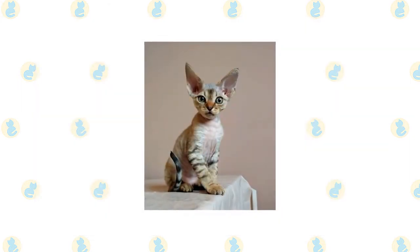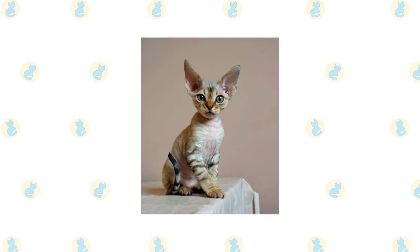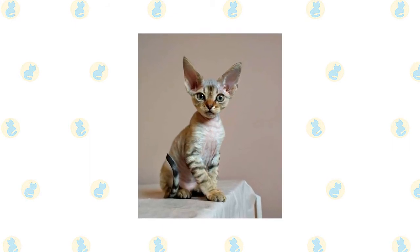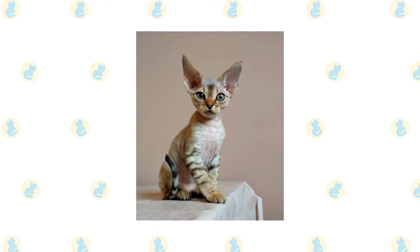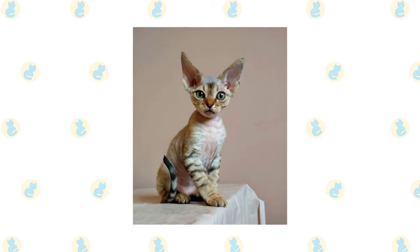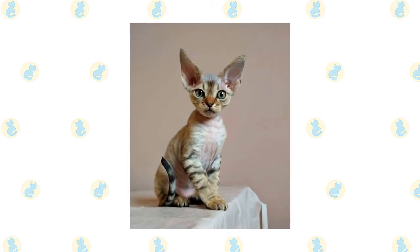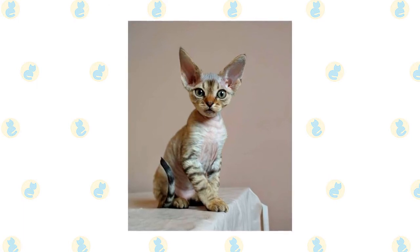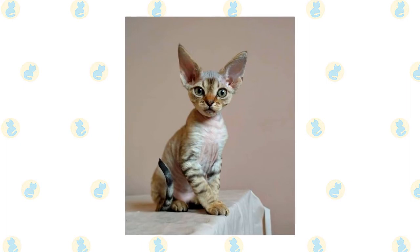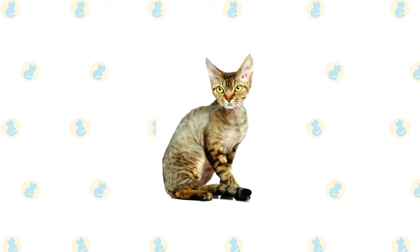A rexed coat is soft and fine, appearing to be without the harsh guard hairs that characterize most cat coats. The cat's body is well covered with fur, most thickly on the back, sides, tail, legs, face, and ears. Some Devons have loose shaggy curls while others have a coat that is more thin and suede-like. The hair on the top of the head, neck, chest, and abdomen is slightly less dense and may look downy, but the cat should never have bare patches. Smooth the coat with your hand and rippled waves appear.